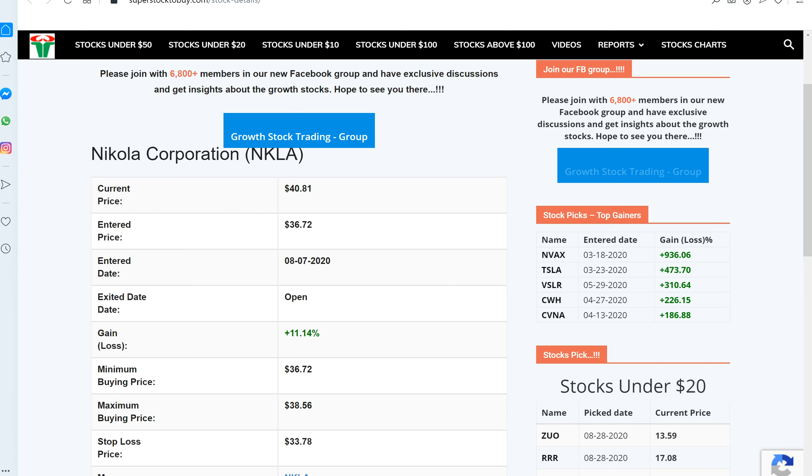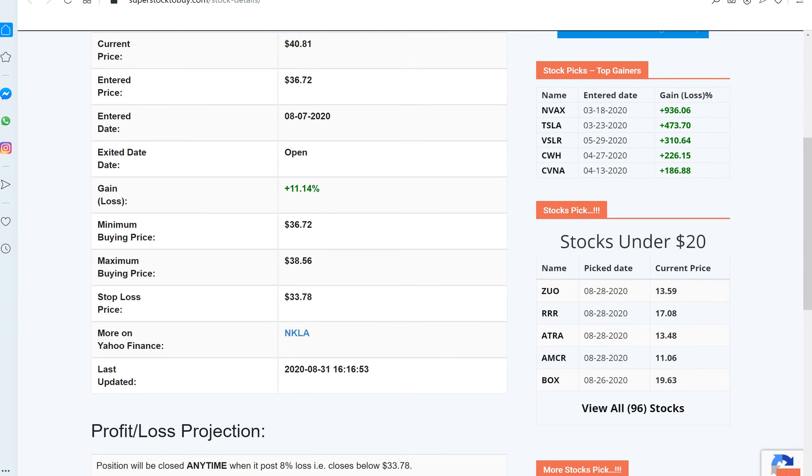As I said, I remain bullish on this stock. Before we take a look at the short entry, let's look at the long entry. It is in the tracker on the website — it was added to the tracker on August 7th when it was trading around $36.72, and as of today it's closing around $40.81. It has gained almost 11% since then.